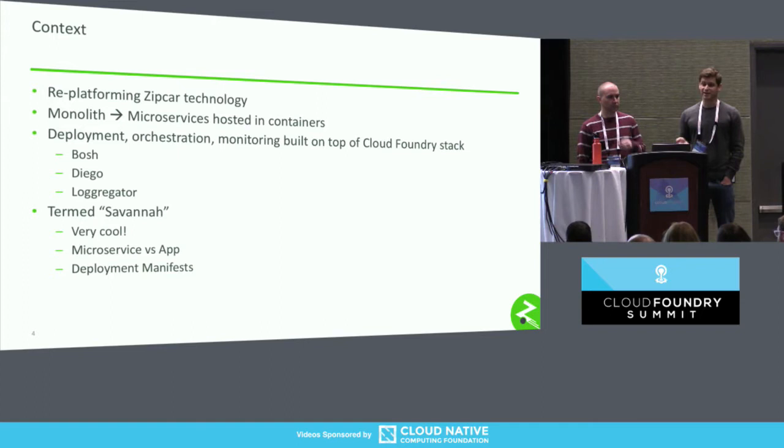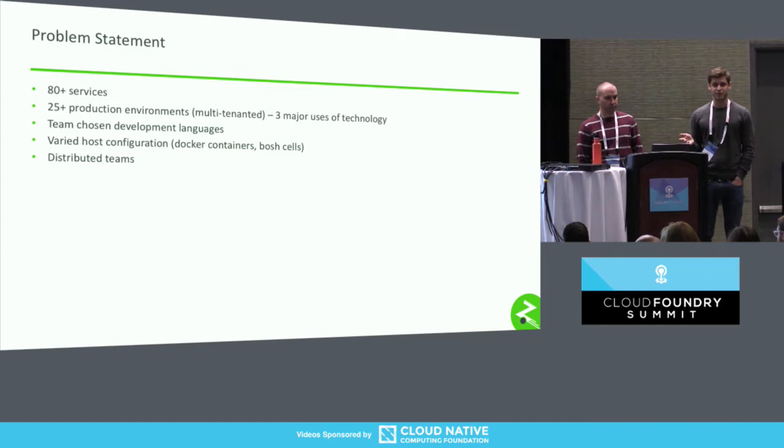This replatforming has been super cool, but it's also increased the complexity of our system a lot. We now have over 80 services, and that number is only going to keep growing. We have over 25 production environments — that's because in addition to the Zipcar solution, we have a white-labeled solution called Local Motion by Zipcar, and we're using the same technology to work with our parent company, Avis Budget Group, on some connected car stuff. Teams can choose their own languages, frameworks, and runtimes, resulting in varied Docker image configurations. Our teams are also widely distributed geographically and across time zones.